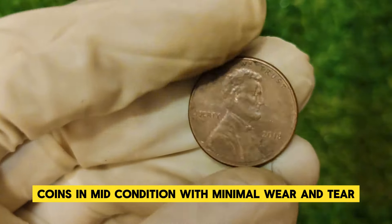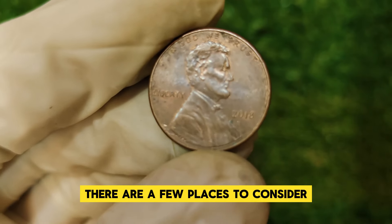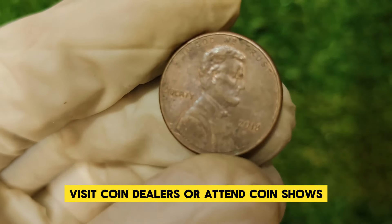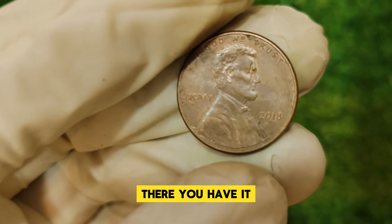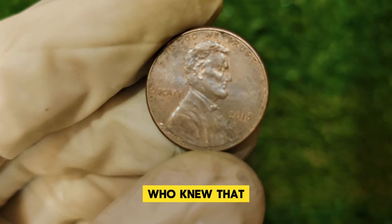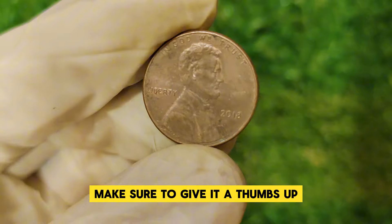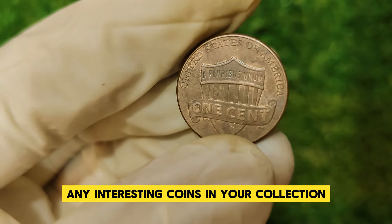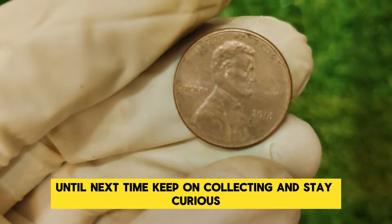Coins in mint condition with minimal wear and tear are worth significantly more. If you're looking to buy or sell a 2018 Lincoln penny with significant value, you can check online auction sites like eBay, visit coin dealers, or attend coin shows. Always do your research and get your coin appraised by a professional to ensure you're getting a fair deal. Who knew that a simple penny could have such a fascinating story and incredible value? If you enjoyed this video, make sure to give it a thumbs up and subscribe for more content on rare coins and collectibles. Thanks for watching!